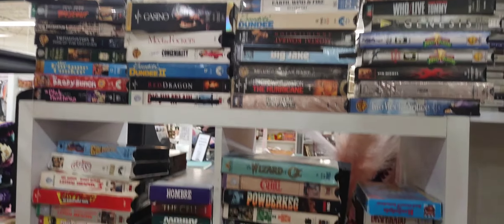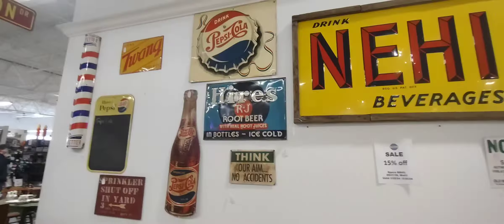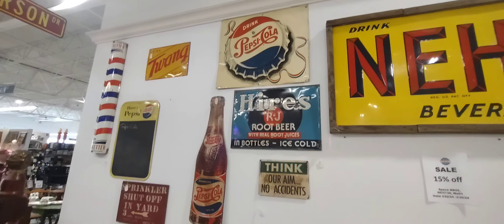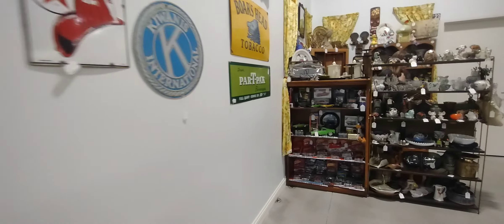There are some neat cool things like these old VHS tapes — I'm sure there's some pretty cool movies in there. Here are some really neat soda signs like Knee-High and Pepsi. Here's Boar's Head — I thought Boar's Head was only just the lunch meat, but I guess not.